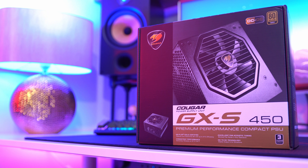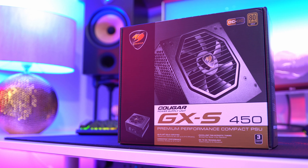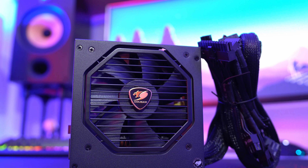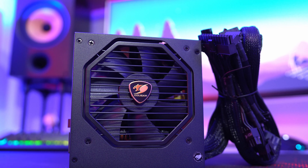The final piece of the puzzle lies with the power supply, and I've gone for a 450W Cougar GXS. It's great value, very quiet, and extremely energy efficient.